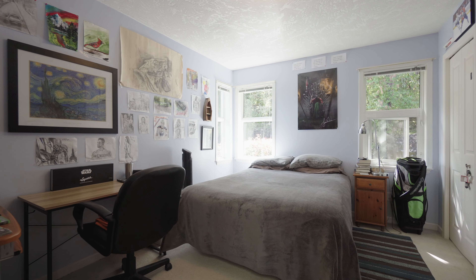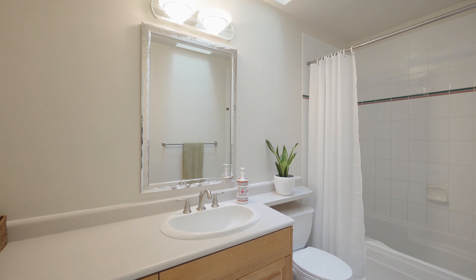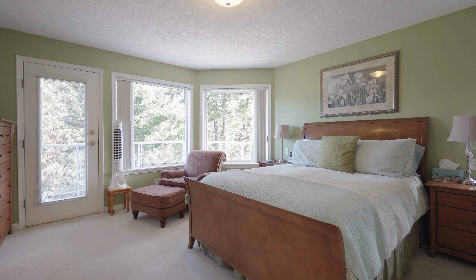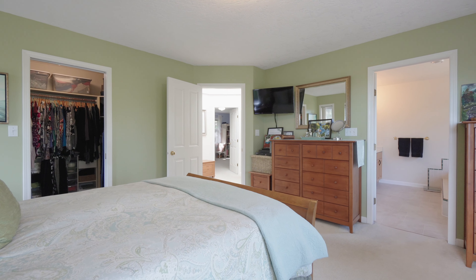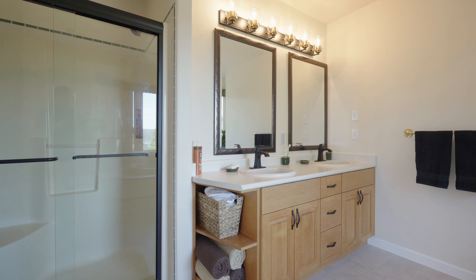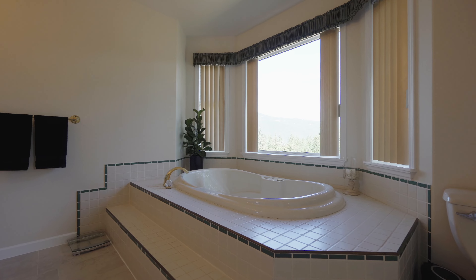The main level is completed by four generously sized bedrooms and two full bathrooms, including a huge primary bedroom that has a private deck, a walk-in closet, and a five-piece bath with a double vanity, walk-in shower, and a large soaker tub.